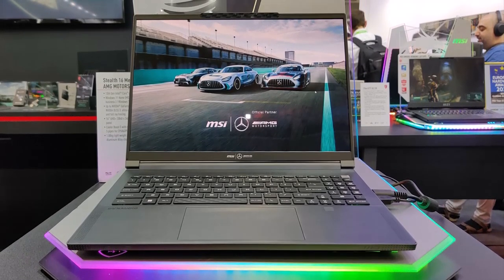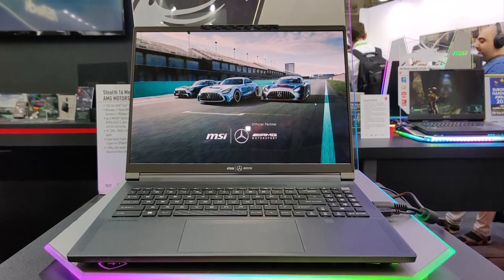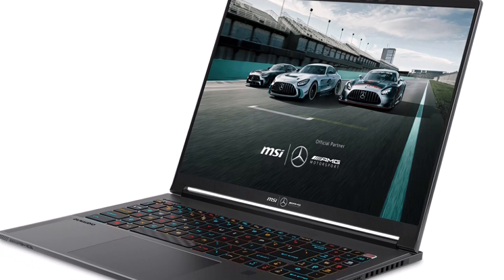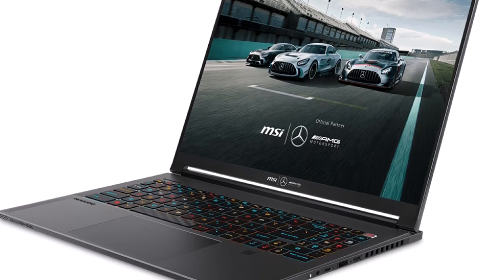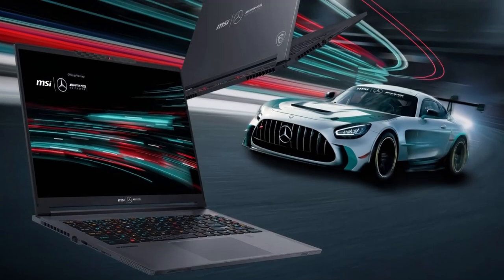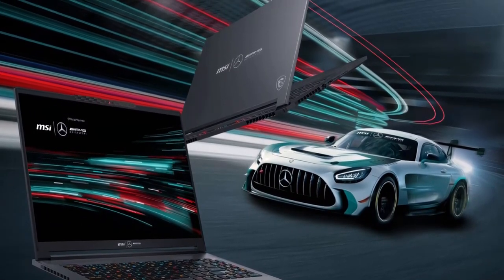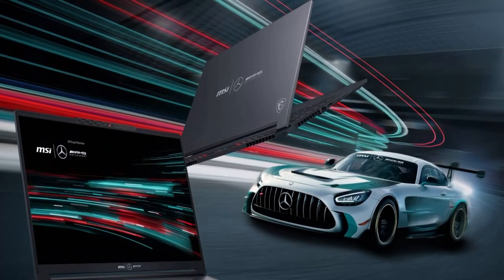One Man, One Engine is the Mercedes-AMG motto for their tailor-made engines crafted by a single master engine builder and their meticulous workmanship — the cornerstone of the AMG experience. Paired with MSI cooling technology, this paves the road to success in gaming. The collaborative design seamlessly blends the subtle elegance of Mercedes-Benz with striking red accents that symbolize both AMG performance and the spirited essence of MSI.